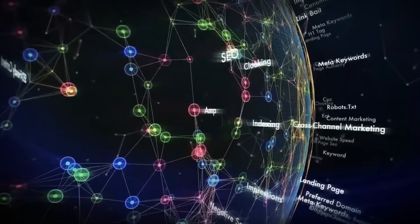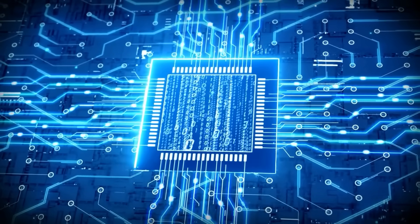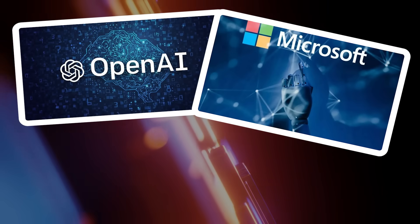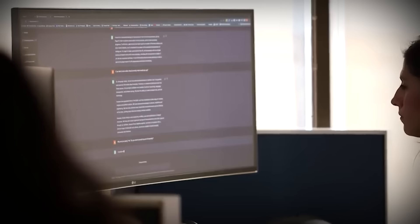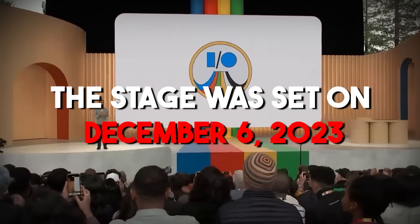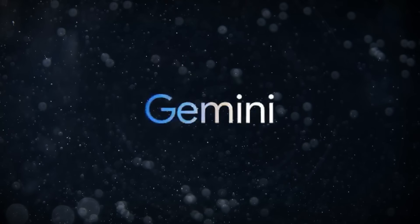Gemini promises to spread and potentially power a multitude of Google's products and services, shaping the digital landscape. If you've been following the news, you must have noticed that the past year has witnessed an intense artificial intelligence war. Heavyweights like OpenAI, Microsoft, and Google clashed, each unveiling increasingly formidable models. Google, not an initial contender in the AI arena, now thrusts itself into the forefront with Gemini. The stage was set on December 6, 2023, as Gemini made its debut.